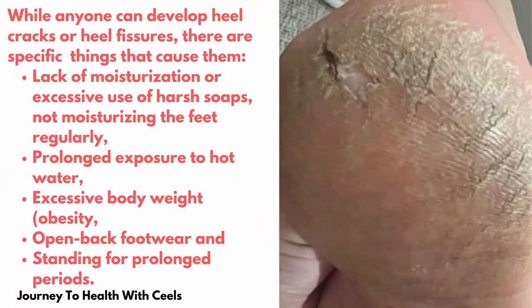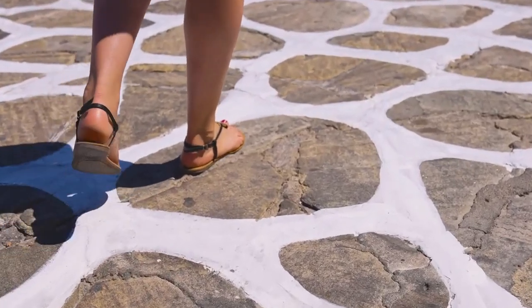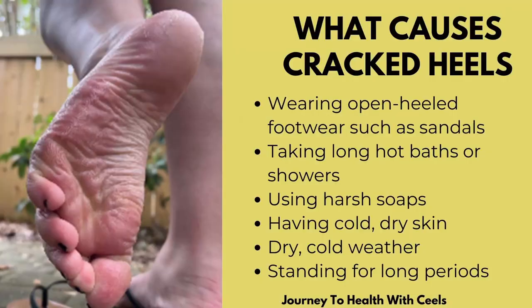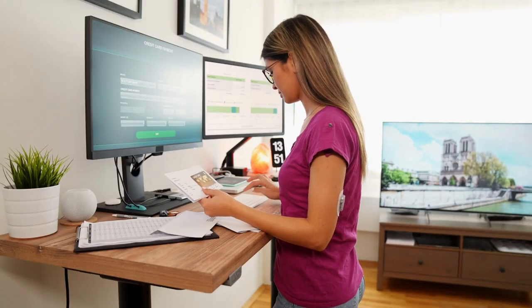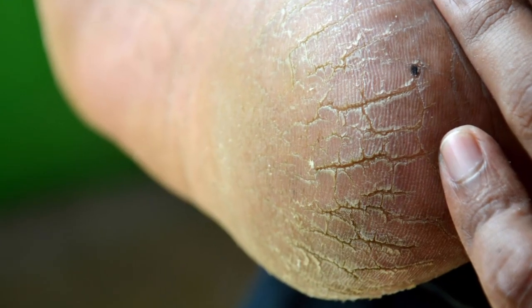You might be wondering what are some of the causes of cracked heels. Well, when you put extra pressure on the fat part of your heels, that can cause your heel to become cracked, dry, and develop a thick skin that forms cracks or heel fissures. If you like to wear open heel shoes such as sandals, or take long baths or showers, or use harsh soaps, or perhaps you don't lotion regularly, or you're exposed to a lot of dry, cold weather without moisturizing, or you're standing for very long periods of time — all of these are causes of cracked heels.